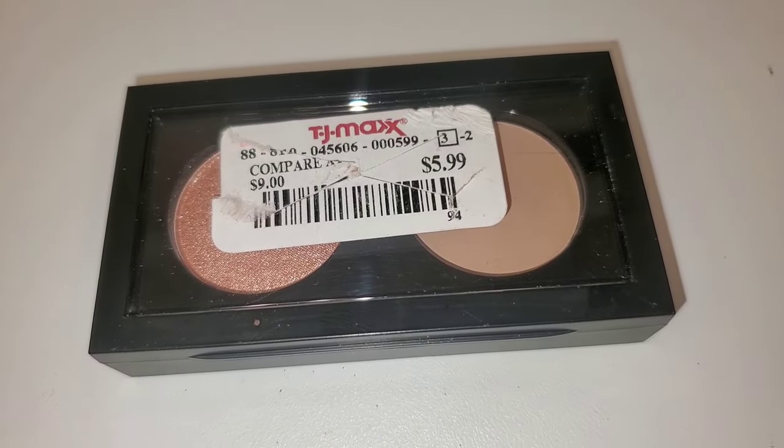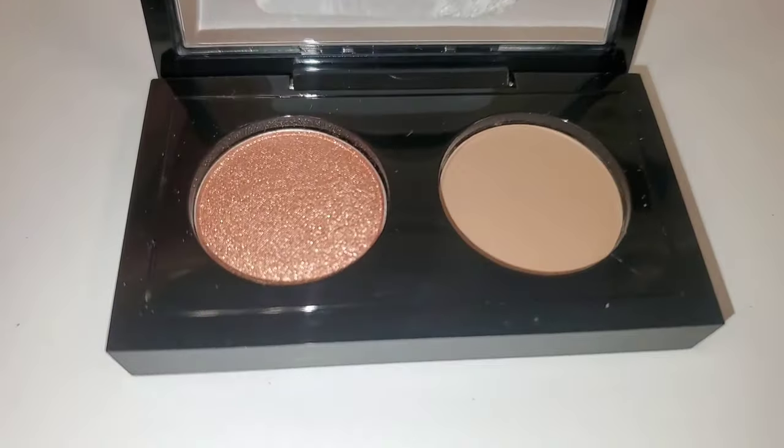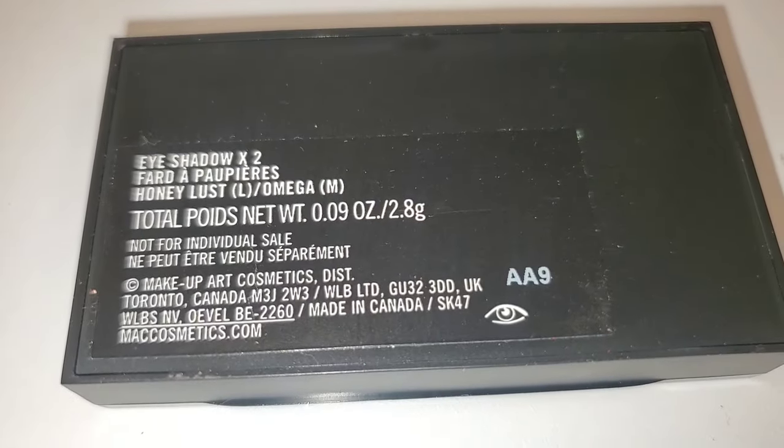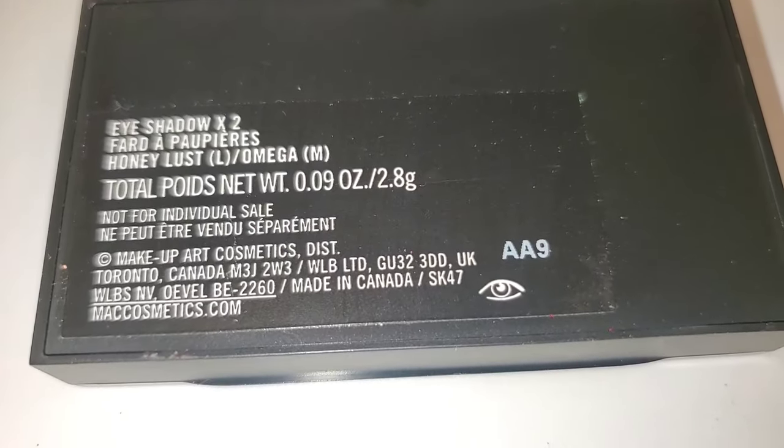I also spotted this MAC Cosmetics palette — it was out of its box for only $6. Looks like this on the inside: you get 2 different single eyeshadows in the shades Honey Lust and Omega.